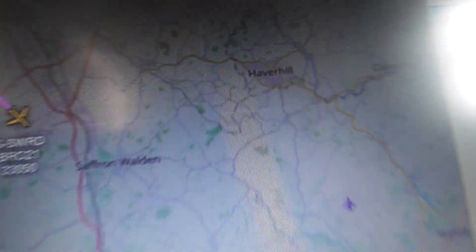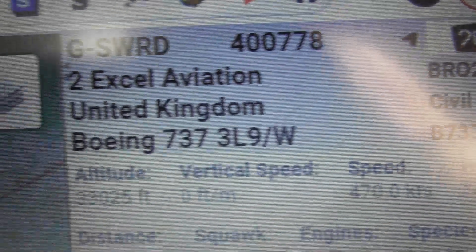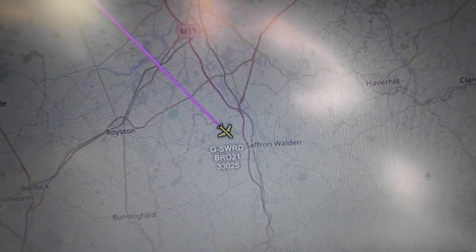I'll just show you what that was. Let's just see where it was when I lost sight of it. You can see where it is now on the map. So that was G-SWRD, 2XL Aviation. I'm just going to switch — that was Fleedr. I'm just going to switch to Flight Radar. Flight Radar's got it as that flight number.